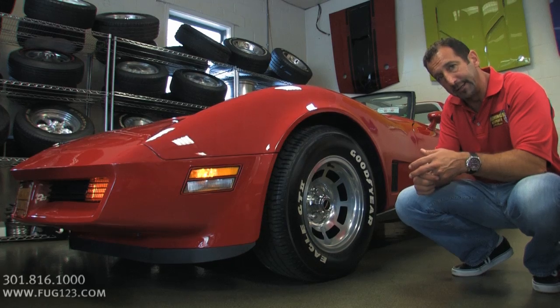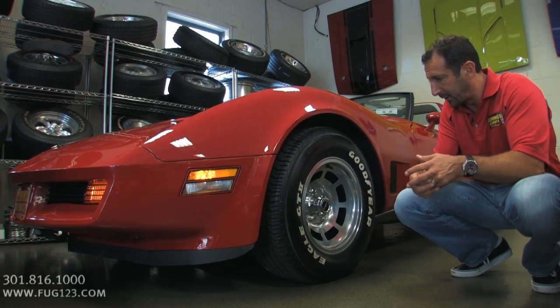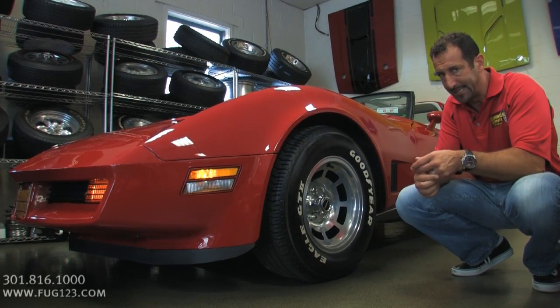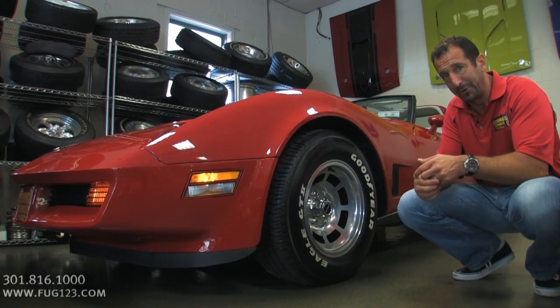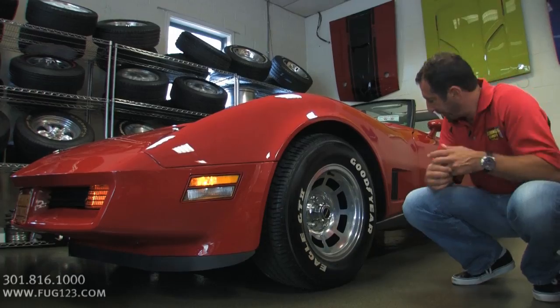The only upgrade might be the tires — I don't think they had Eagle GT2s back in 1980. But it looks really great, and I think these tires look awesome on the car, so I wouldn't hold it against the car for that.